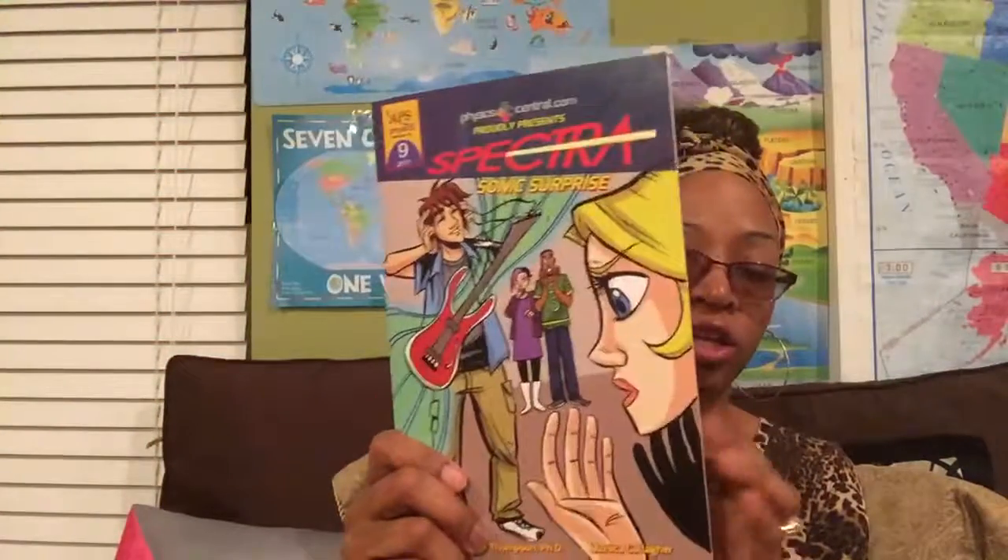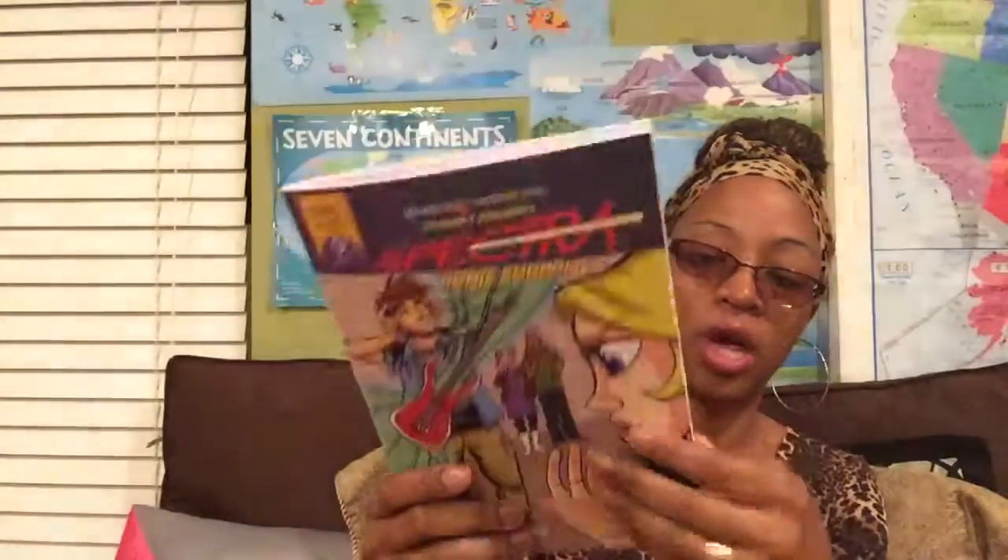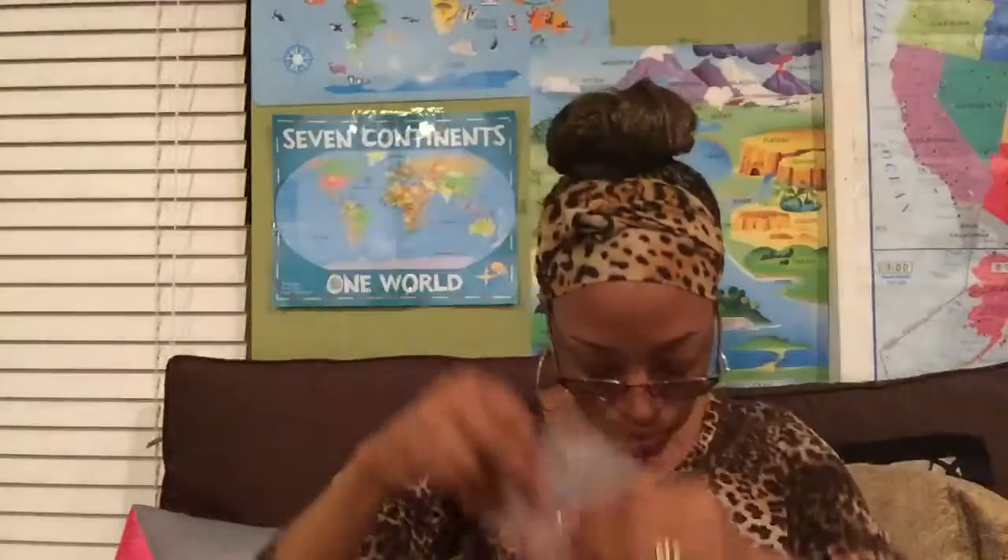The kit comes with a comic book slash workbook that you use to solve the problems, along with different little materials you need to complete the projects. Everything is included in order to complete the exercises. Basically, your child goes on a quest with young characters in the story, and along the way they're doing hands-on physics science projects — it's a very unique way to do hands-on learning.